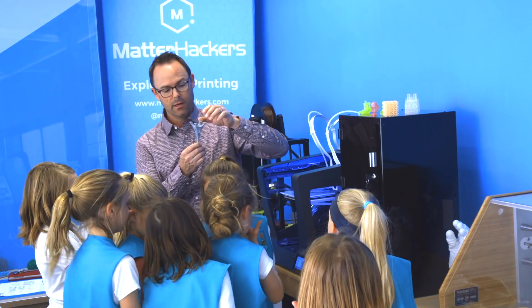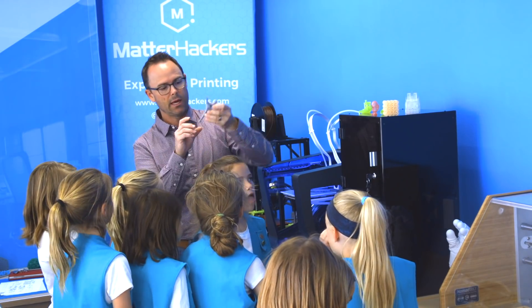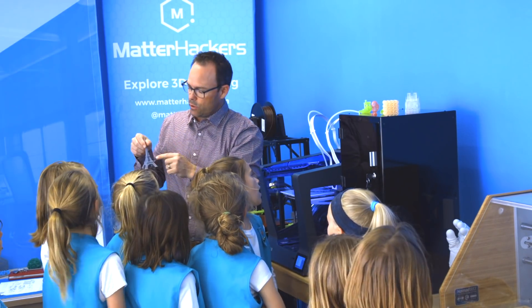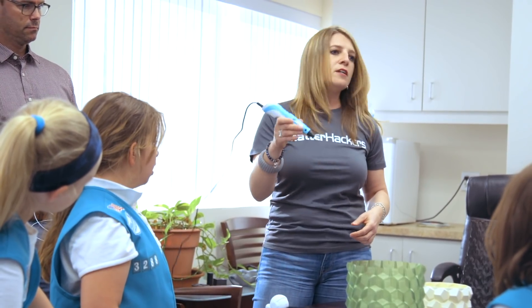Here at MatterHackers, we recently hosted a local Girl Scout troop to help them get their product designer badge. We took them on a tour and showed them the desktop 3D printers and CNC machines currently being used in real-life manufacturing to create or prototype products. We only had a short time with the girls, so we had them use 3D printing pens to come up with their design prototype. Then we talked about what they would do to improve upon their first version to make it a more viable product or model.